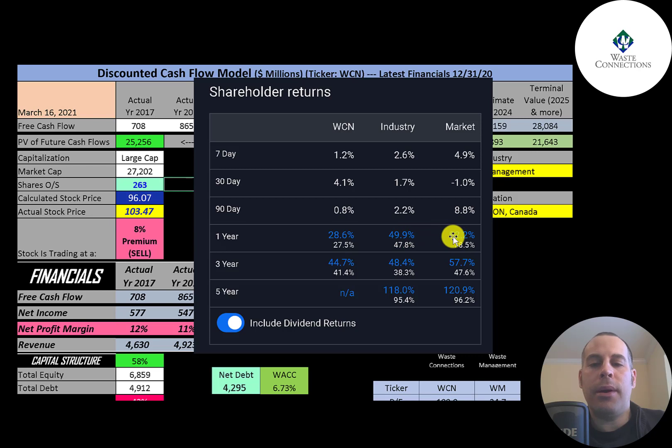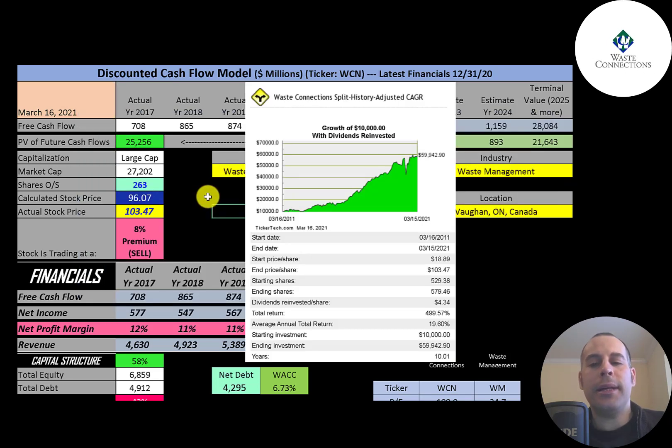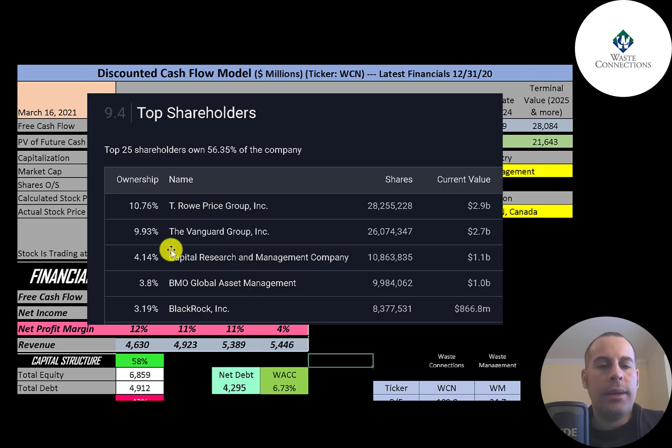That's slightly worse than the industry and market. In the past three years, the stock has increased 45%, which is a bit worse than the industry and market. Analysts forecast earnings growth of 41% for this company, versus 23% for the industry and 19% for the market. Revenue growth is lower at 6.1%, compared to 6.6% for the industry and 10% for the market. If you invested $10,000 ten years ago and reinvested dividends, you'd have $60,000 today — a 20% annual return. The biggest shareholders are T. Rowe Price at 11%, then Vanguard, Capital Research, BMO, and BlackRock.